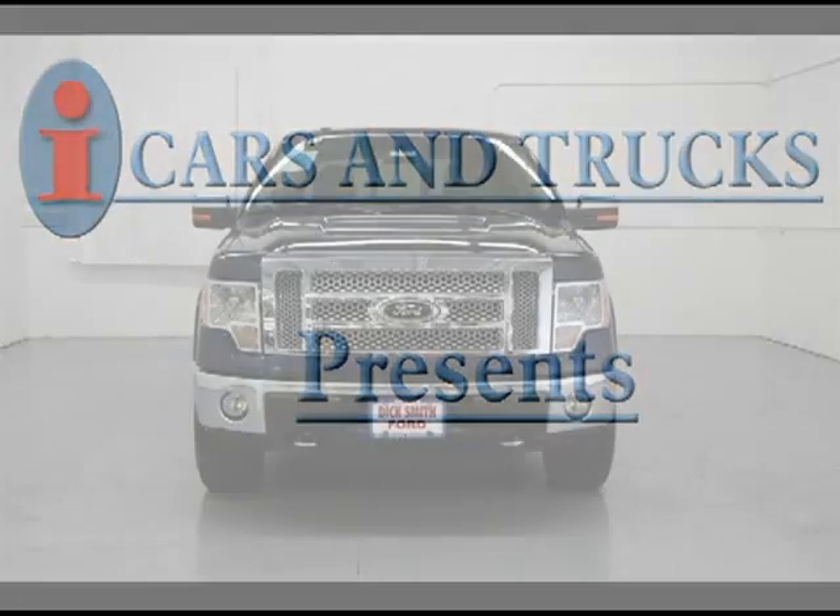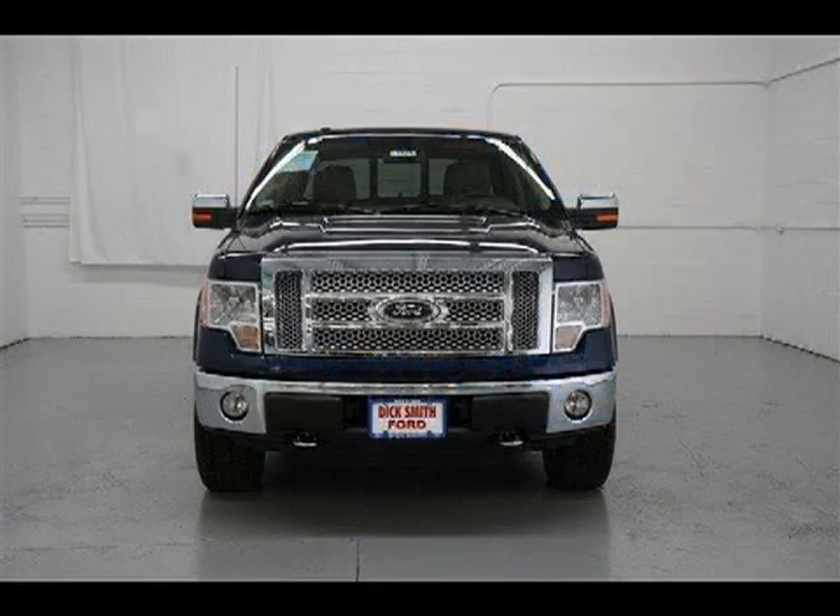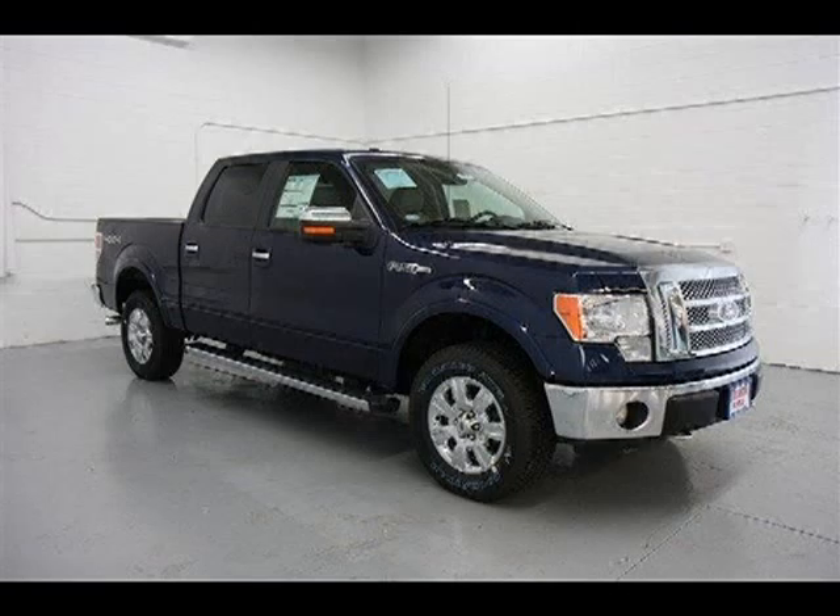This 2010 Ford F-150 is located in Raytown and has zero miles on it. It has a beautiful dark blue pearl metallic exterior paint color, which is complemented by a camel interior color.